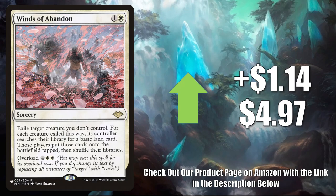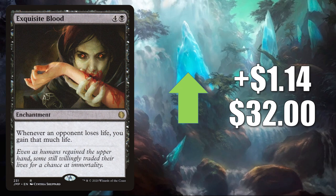Winds of Abandon — this is the copy from The List. It goes up LR $1.4 to $4.97. Solid Commander card in white — you'll find this in a lot of different builds there. Also sees some Modern play. Exquisite Blood, up LR $1.4 to $32 — this is the copy from Jumpstart. This is seeing more Commander play now in Liesa Shroud of Dusk, Yurlok of Scorched Thrash, and more.